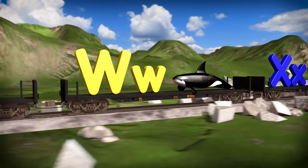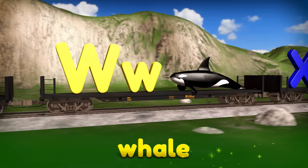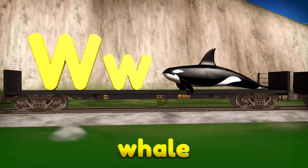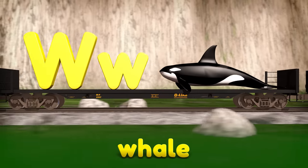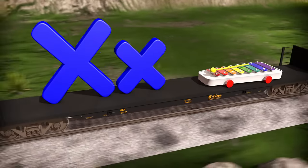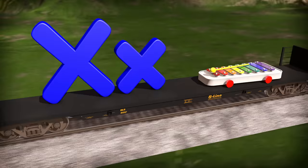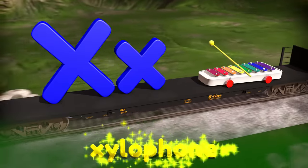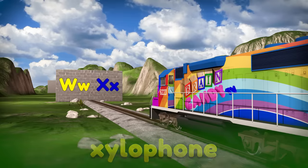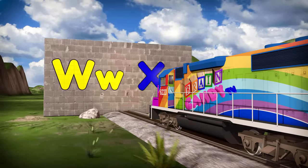Ooh, what do we have here? It's a whale! Whales have big brains and are one of the smartest animals in the sea! The word whale starts with the letter W. Now we're on to the letter X! There aren't too many words that start with X, but one word that starts with X is xylophone! Now we know the letters W and X!